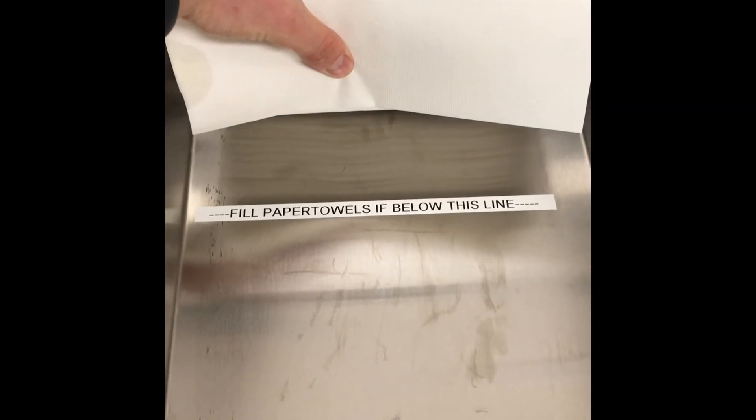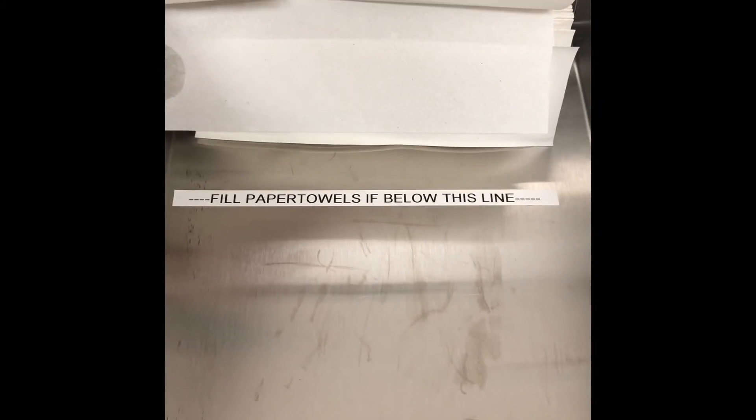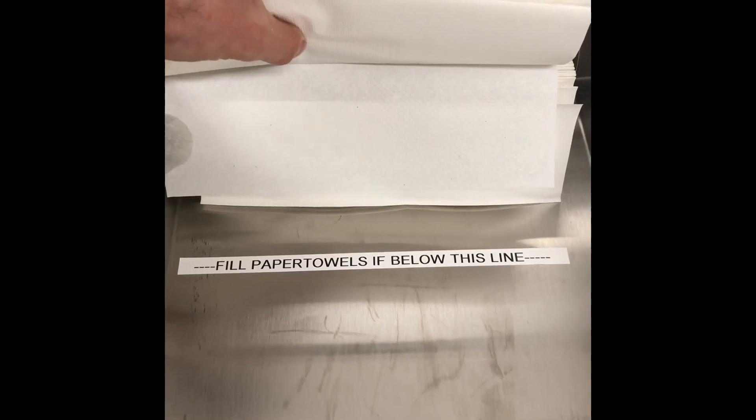So what I did was just threw a little sign in here that says 'fill paper towels if below this line.' So now it's super obvious what to do. If there's enough paper towels and they're covering up the line, you won't see it at all and you just don't do anything. But if the line is visible, it's like — fill paper towels. So it'll be very clear. There's gonna be no variation.